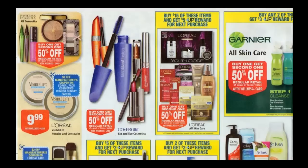L'Oreal Skincare is buy one, get one half off. Spend $15, get $5 back in plus-up rewards. Limit of two, so you can buy $30 worth and get $10 back in plus-up rewards. You can check the blog — there's a good deal on Revitalift cleansers if you're interested in that.